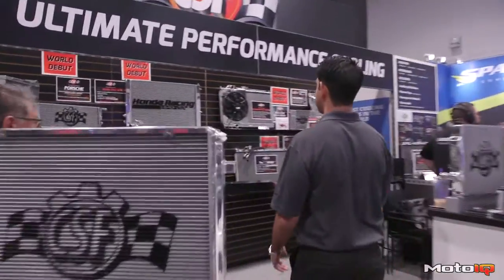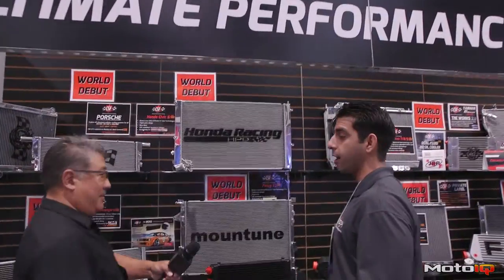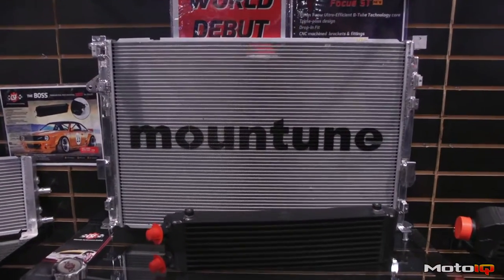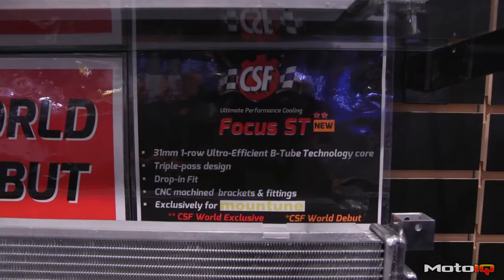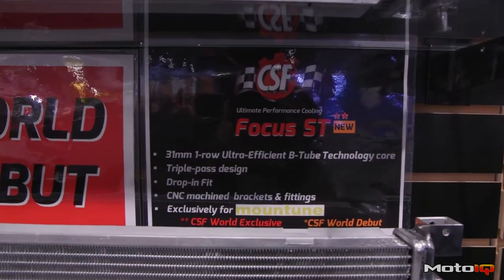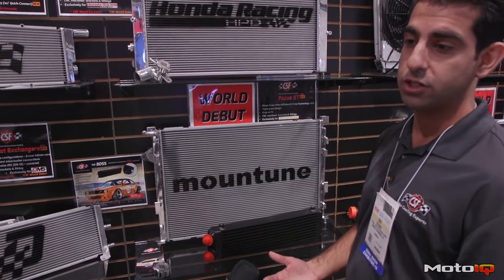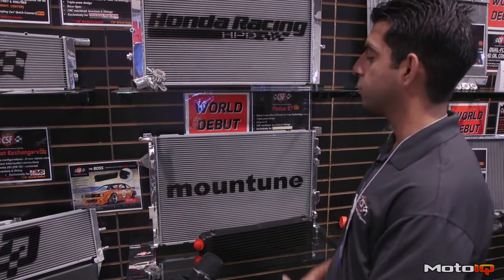We've got some new parts where we have done some collaboration projects with some other brands. We have the new Focus ST triple-pass radiator that we've just finished with Montoon. This is available now, and we're really excited about this. The Focus ST has a big cooling issue when it's on the track — the car goes into limp mode. We think this will be a good seller.